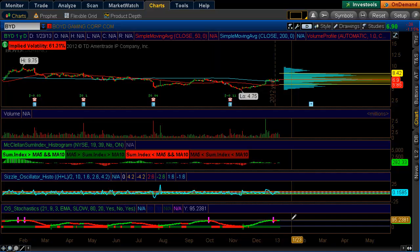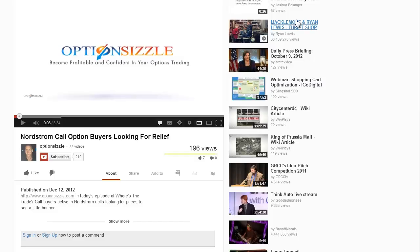That is my thought process on Boyd Gaming. Really, even though the option activity is there, sometimes it's just not really an edge, and that is always what I'm looking for.